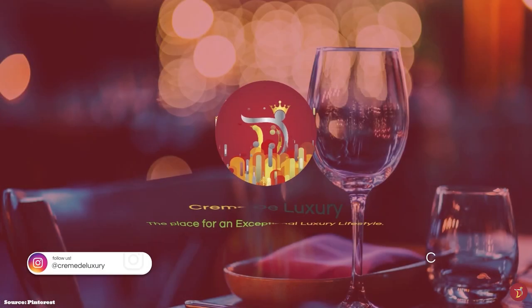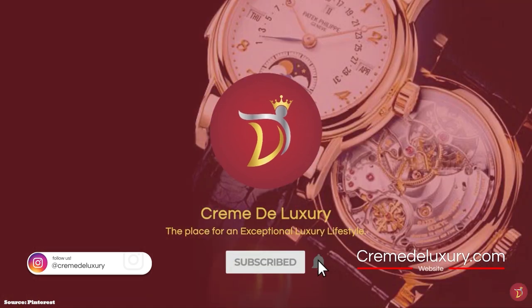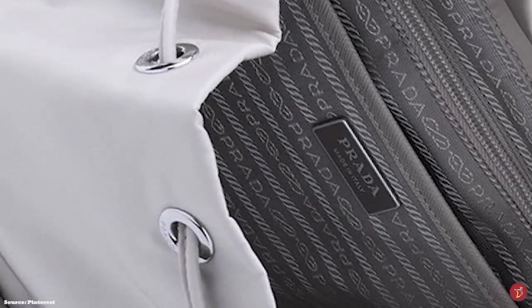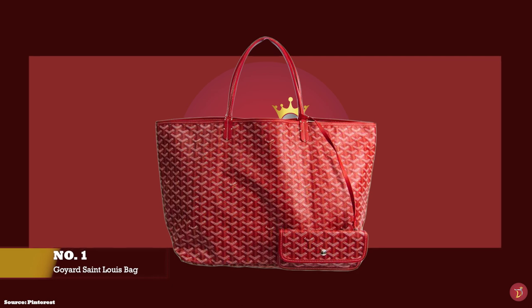Let's take you through a selection of luxury handbags under £1,500 / $1,750 that you should consider adding to your luxury collection. And at number one we have the Goyard Saint Louis Tote.